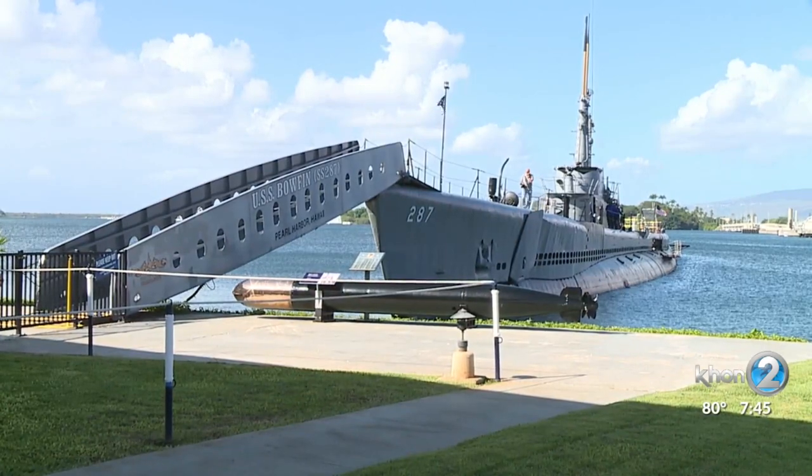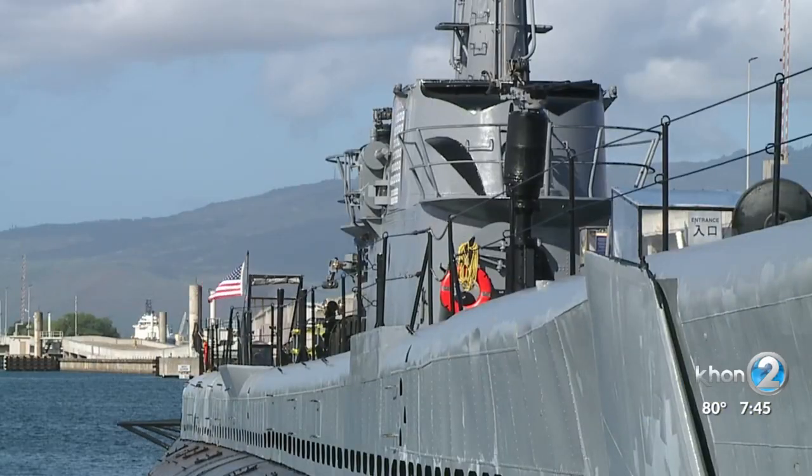Let me introduce Chuck Merkel, the executive director here at the Pacific Fleet Submarine Museum. I think just to start off, if you could share a little bit about the history — I'm not very familiar with the USS Bowfin, and I'm sure a lot of our viewers aren't as well.